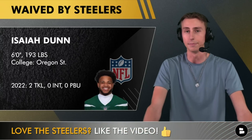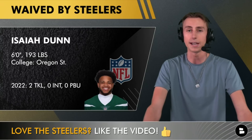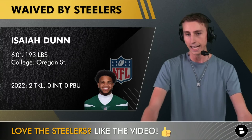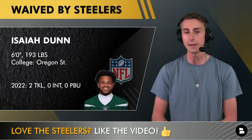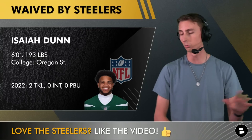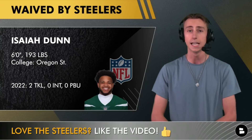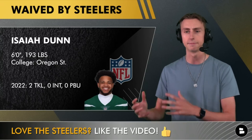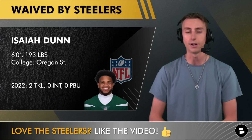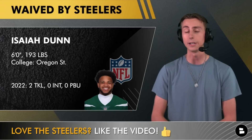Isaiah Dunn was not placed on the injured list — he was just waived by the Pittsburgh Steelers today. He was injured in the Tampa Bay Buccaneers game on Friday, but the team is letting him go entirely. They're not wanting to keep him around in the organization for whatever reason, and they've brought in the two new corners to take his spot on the roster.